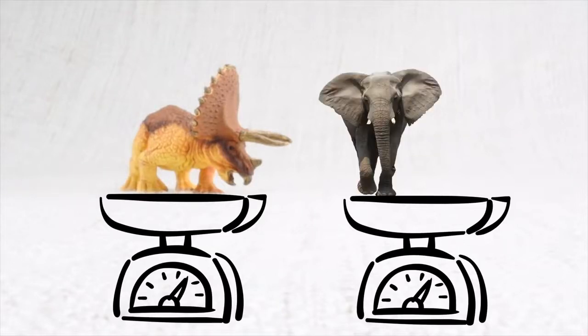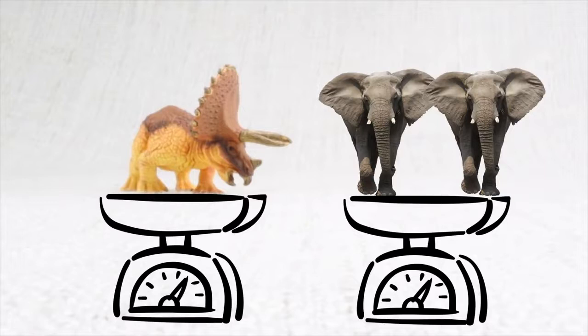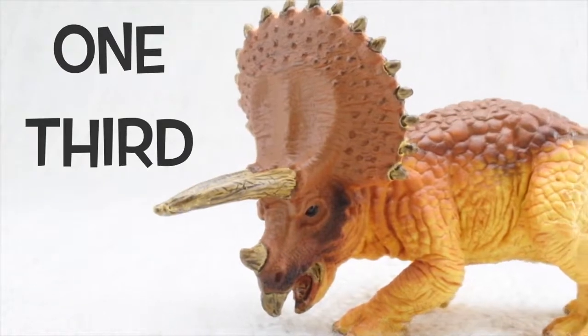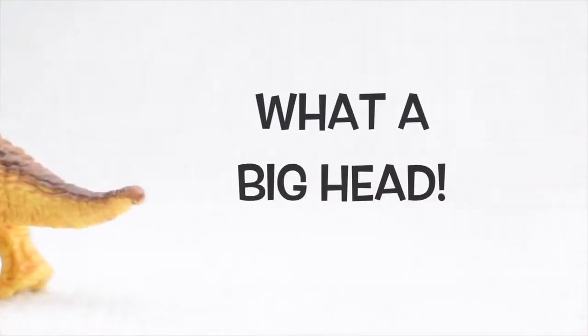One, two. Its head was almost a third of the length of its entire body. What a big head!